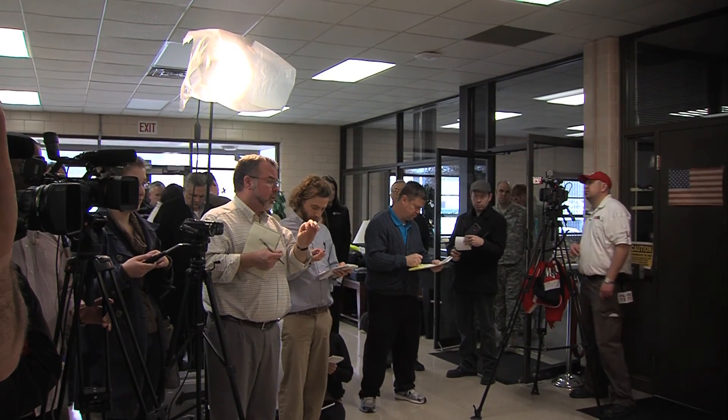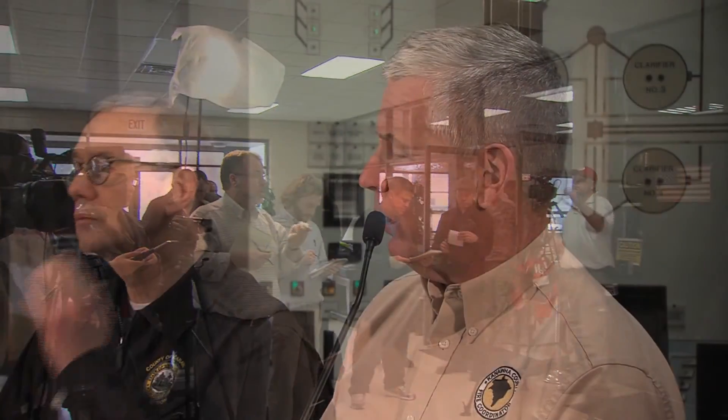At that point, we involved the Department of Homeland Security and Emergency Management and the Governor's Office. We collectively made the decision to issue the Do Not Use order, which was immediately followed by an emergency press conference at 6 p.m. The order was directed to close to 100,000 customers, or approximately 300,000 people, in parts of nine counties.